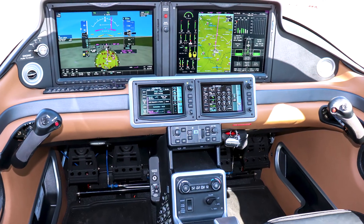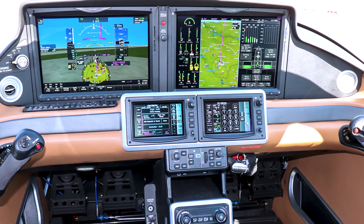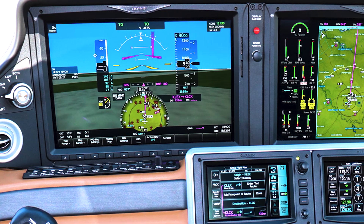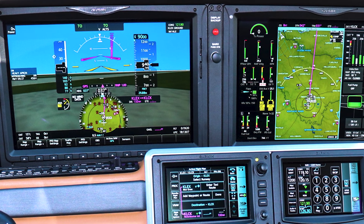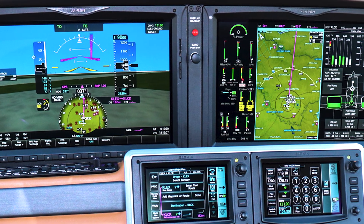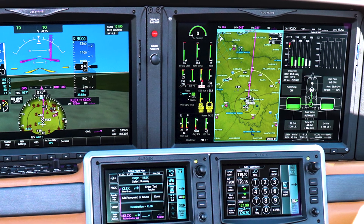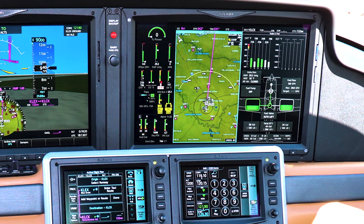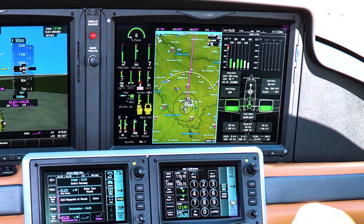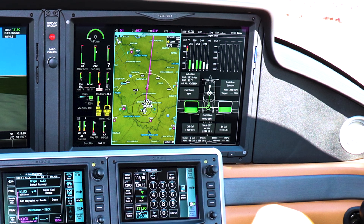Enjoy an exceptional flying experience with the Cirrus Prospective Touch Plus integrated flight deck, featuring synthetic vision technology, dual 14-inch widescreen displays with split-screen capability, an all-digital Bluetooth audio controller, dual Garmin touchscreen controllers, dual COM/NAV/WAAS GPS radios, Garmin Flightstream 510, and the Garmin GFC 700 Autopilot.